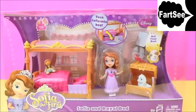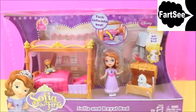Hi, today we'll be reviewing Sophia and Royal Bed. That's the title of this toy. I think they could have had a better title, but whatever.